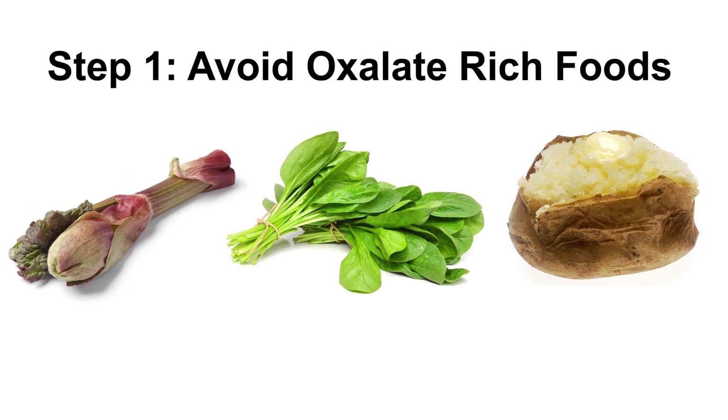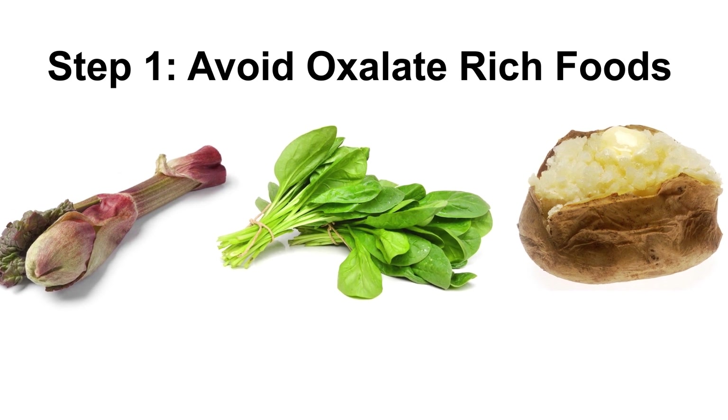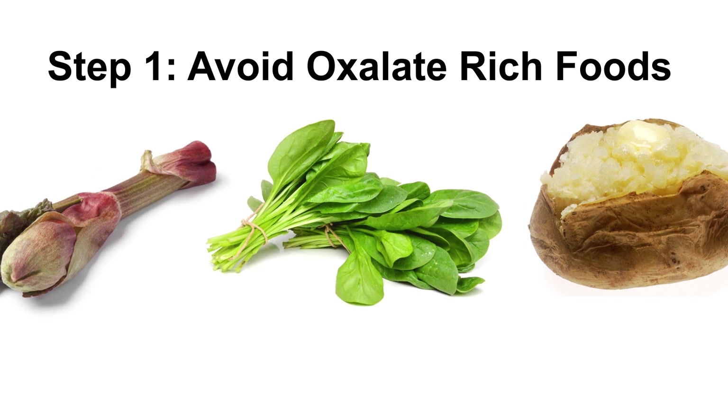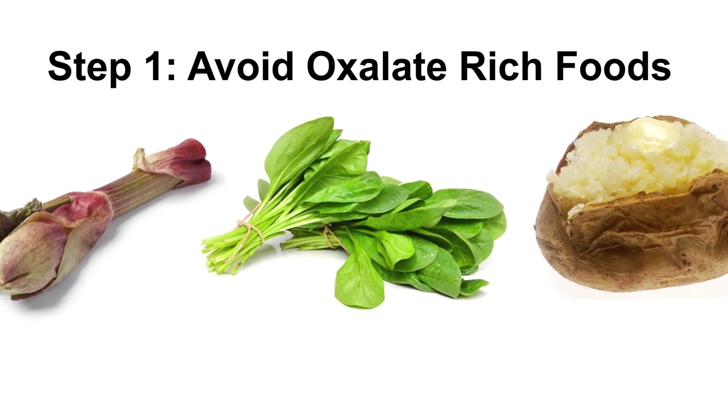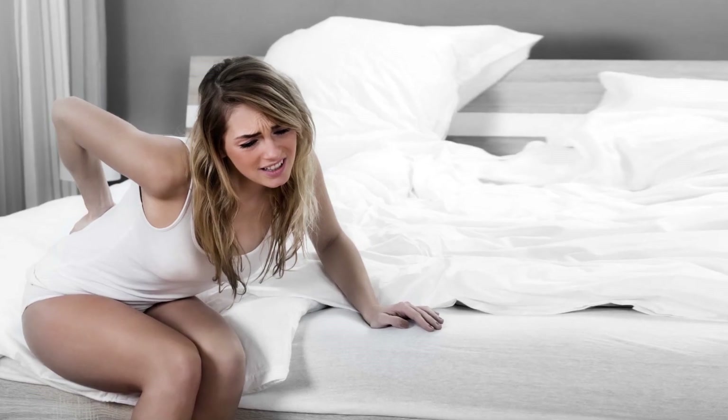Step 1: Avoid oxalate-rich foods. Why is rhubarb dangerous for your health? Foods rich in oxalate — like rhubarb, spinach, and baked potatoes — are really common and, in many cases, are suggested for a balanced diet. Unfortunately, these foods can be really dangerous for the health of a particular kind of people: those suffering from kidney stones.